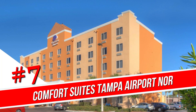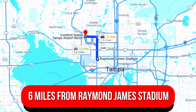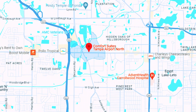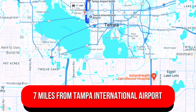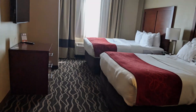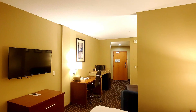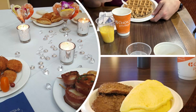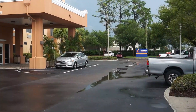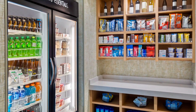Number 7: Comfort Suites Tampa Airport North. Set 6 miles from Raymond James Stadium, this casual all-suite hotel is also 7 miles from Tampa International Airport. The relaxed suites come with Wi-Fi, flat-screen TVs, pull-out sofas, desks, microwaves, mini-fridges, and coffee makers. A hot breakfast buffet and parking are available. There's also an outdoor pool, an exercise room, a business center, and a convenience store.